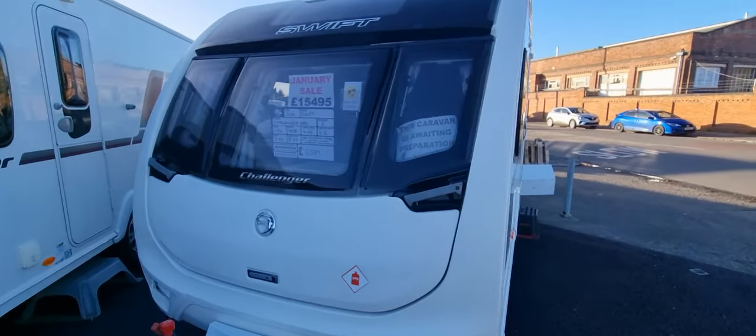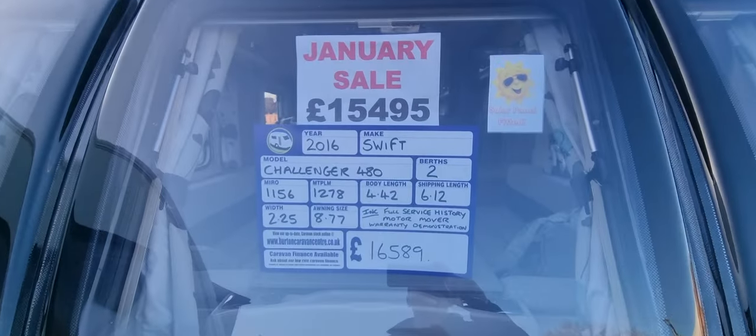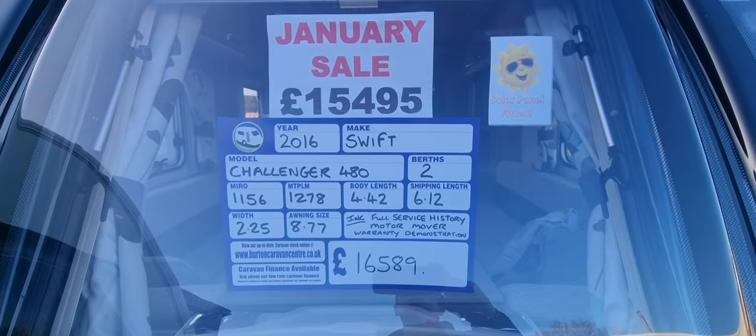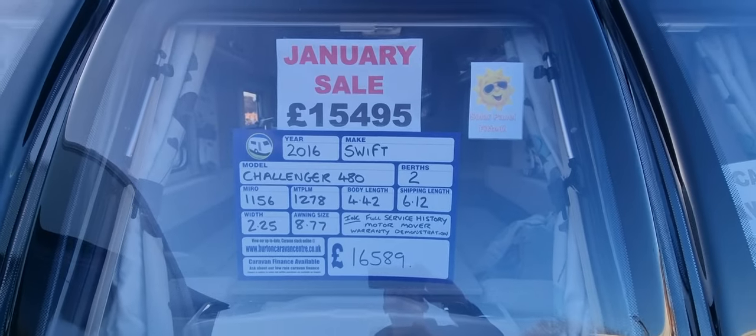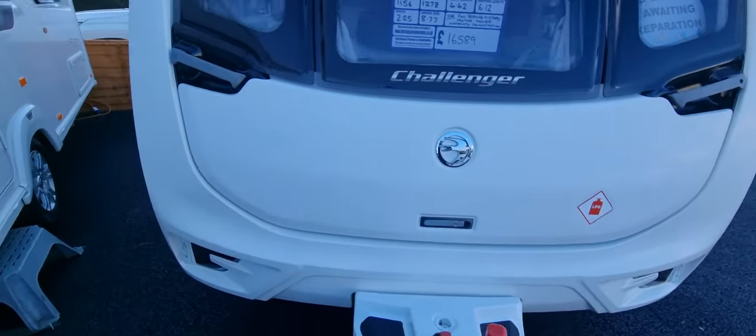Hi, welcome to Burton Caravan Centre. Just into stock we have a 2016 Swift Challenger 480. This is a two berth caravan priced at £15,495. I'll take you around the caravan now.